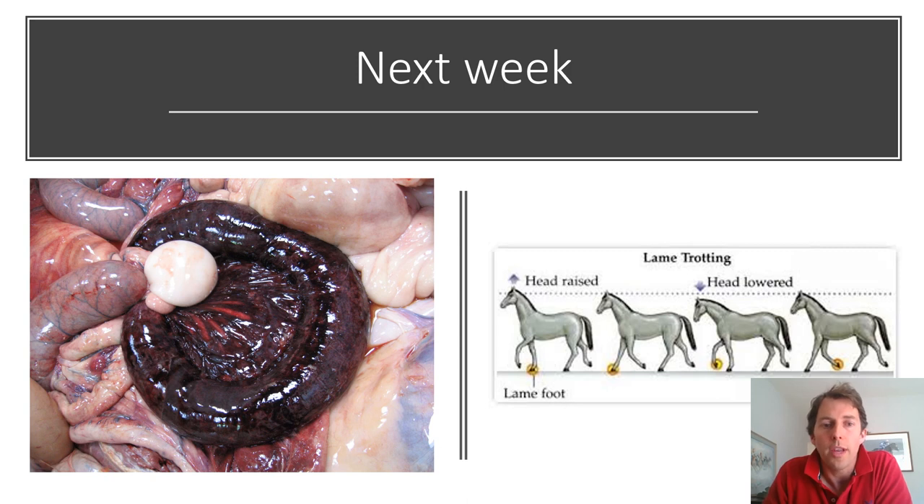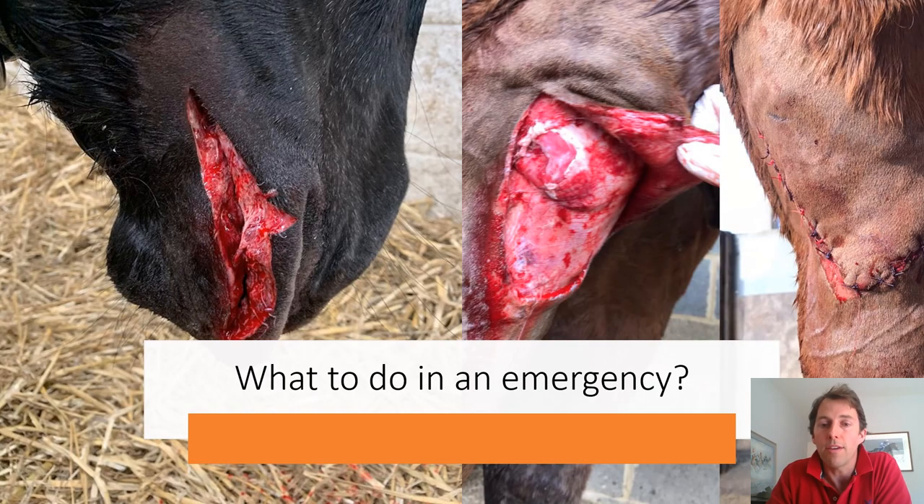That concludes our talk on the healthy aspects of the horse and what we need to do to maintain their health. Next week we will look at some of the problems that can make them unhappy or unhealthy, how to recognise forelimb and hindlimb lameness, and various different emergencies. Thank you for joining me — on the Pinkham Equine website there are a number of webinars covering the topics discussed today in more detail, including a particularly good one on worming by Charlie, so I'd encourage you to go and look at that. Thank you and see you again next week.